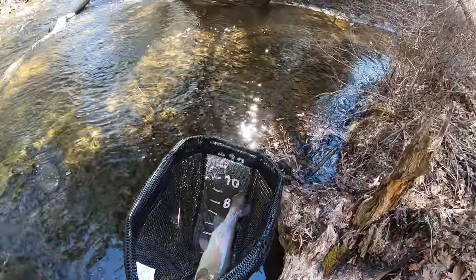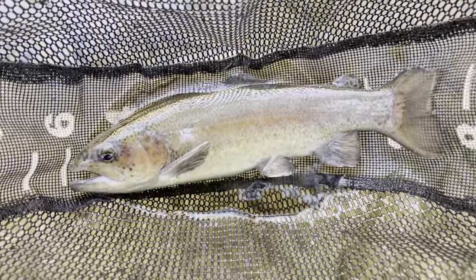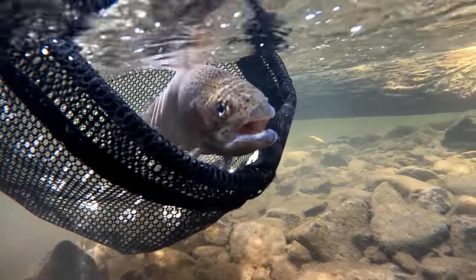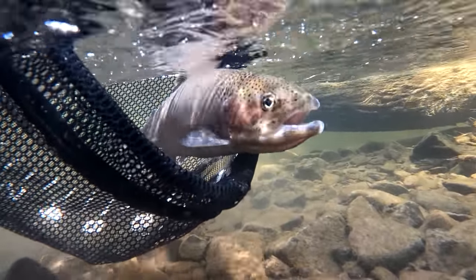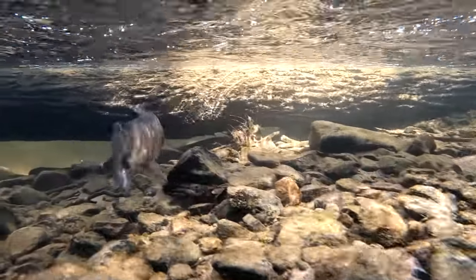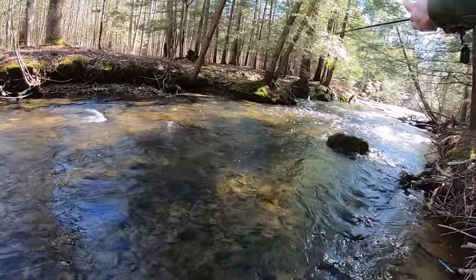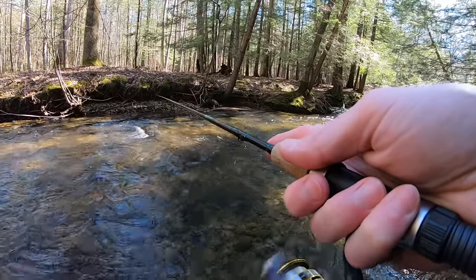Oh it's a rainbow — holy crap guys, never expected to catch a rainbow! Just caught the biggest fish of the day, gorgeous rainbow trout around 13 inches. I just realized something guys — I completed the trifecta! I caught a brookie, a brownie, and a rainbow. Pretty cool.